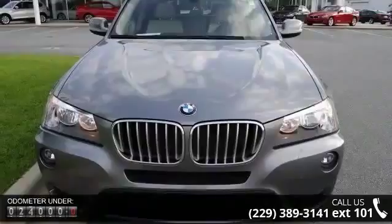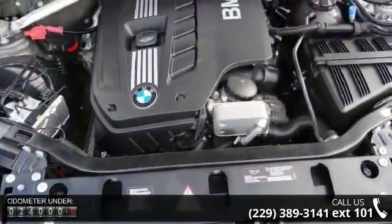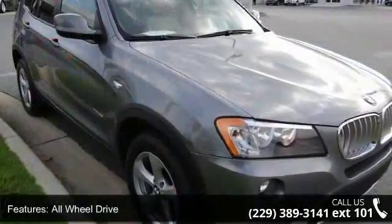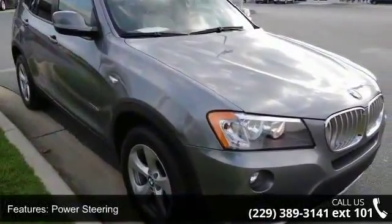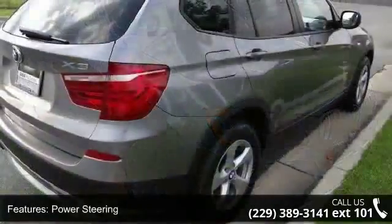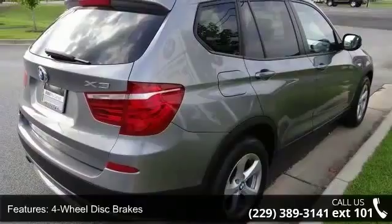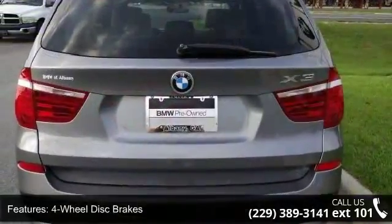This vehicle's top features include mirror memory, security system, engine immobilizer, front reading lamps, passenger vanity mirror, fault lamps, MP3 player, and daytime running lights. Low mileage is an important factor in your purchase and this vehicle delivers a low odometer reading.